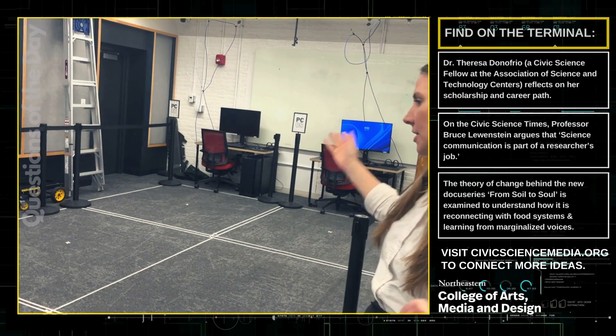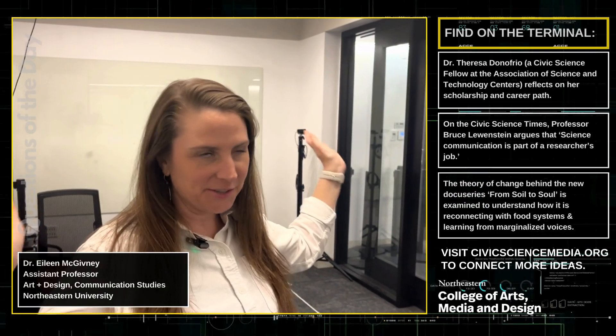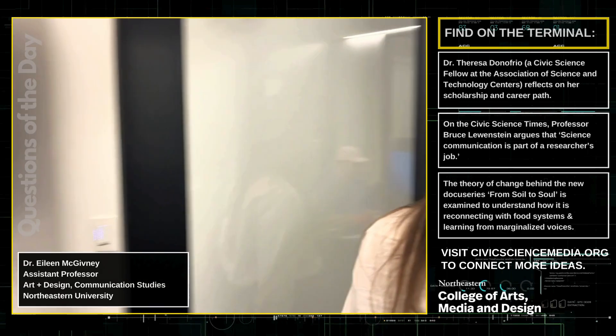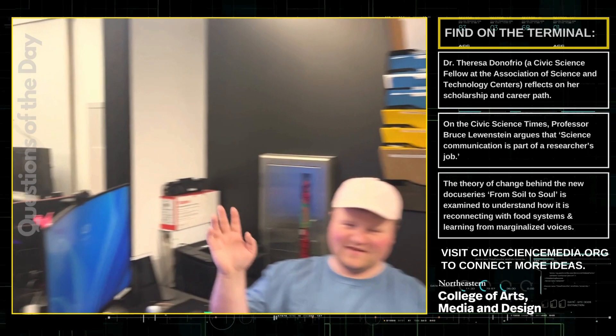Our interest is around public engagement. She first takes us on a tour of the facility. Here we are in KMD's immersive media lab. Just to give you a quick tour of the space — this is the wonderful Zach, who manages this lab for all of us.